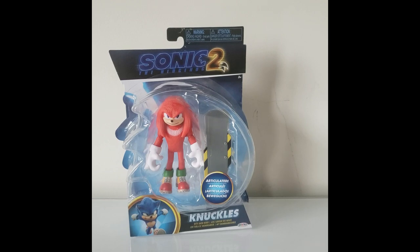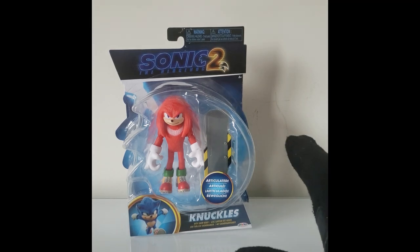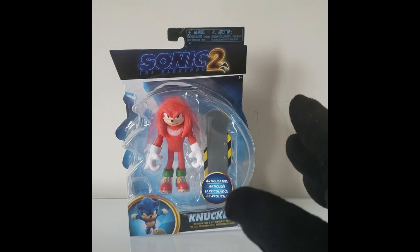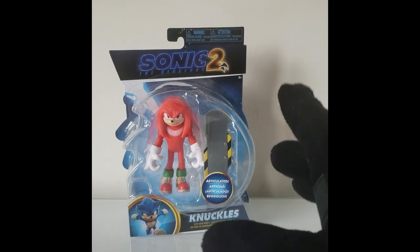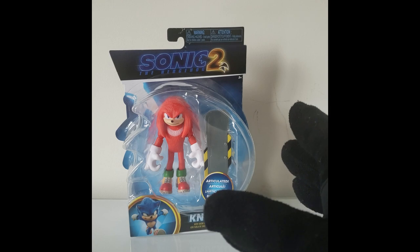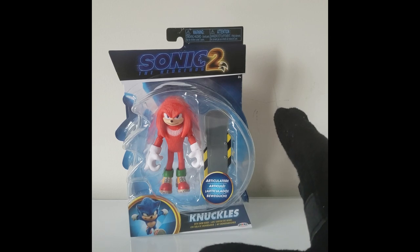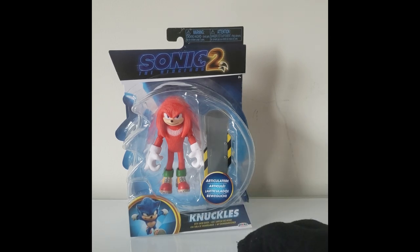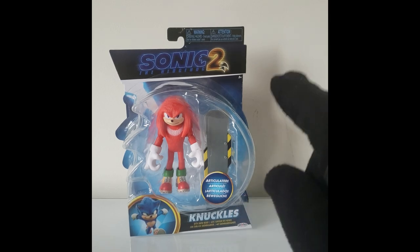Hello everyone, this is the Lone Knight back again with another toy review. Today we are going to be going over the Jakks Pacific Sonic the Hedgehog 2 movie Knuckles the Echidna figure. Among all the figures I have based off the movie, this is definitely the one I had the hardest time trying to find. Where I'm at, it was very rare to find toys based off the Sonic 2 movie, unfortunately.